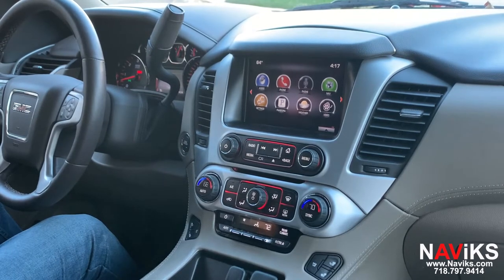Hi, in today's video we're excited to demonstrate the Navix Apple CarPlay and Android Auto solution for the 2015 through 2020 GMC Yukon. If you've been looking to add CarPlay and Android Auto to your vehicle, we have a great solution for you.